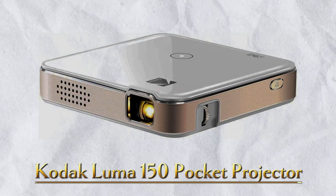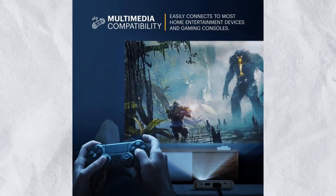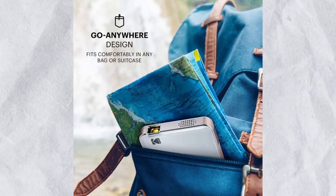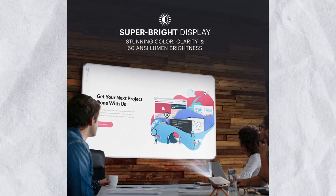Number 20: Kodak Luma 150 Pocket Projector. For your movie nights, the Kodak Luma 150 Portable Projector is the best choice. It claims to widen the screen up to 150 inches while delivering bright, vivid images. The cost of this product is $219.99.